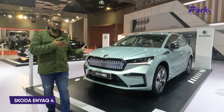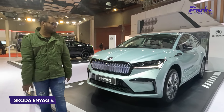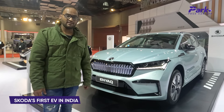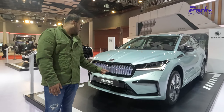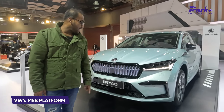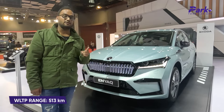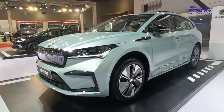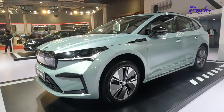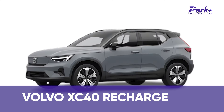This right here is Skoda's new Enyaq 4, which has been undergoing testing in India for quite some time. This is Skoda's first-ever electric vehicle going on sale in India, most likely this year. The Skoda Enyaq is based on Volkswagen Group's MEB platform and has a claimed range of 513 kilometers as per the WLTP cycle. It is a sister unit to the Volkswagen ID.4 and will rival the Hyundai Ioniq 5, Kia EV6, and Volvo XC40 Recharge.